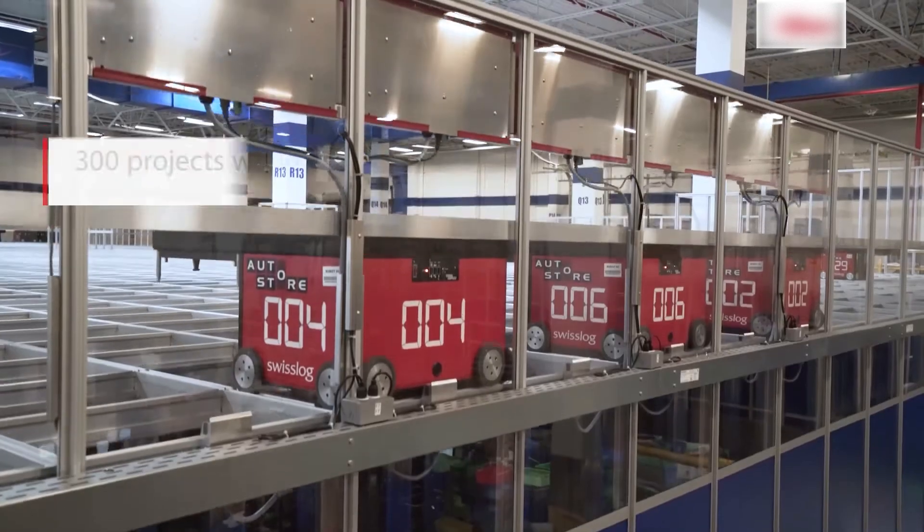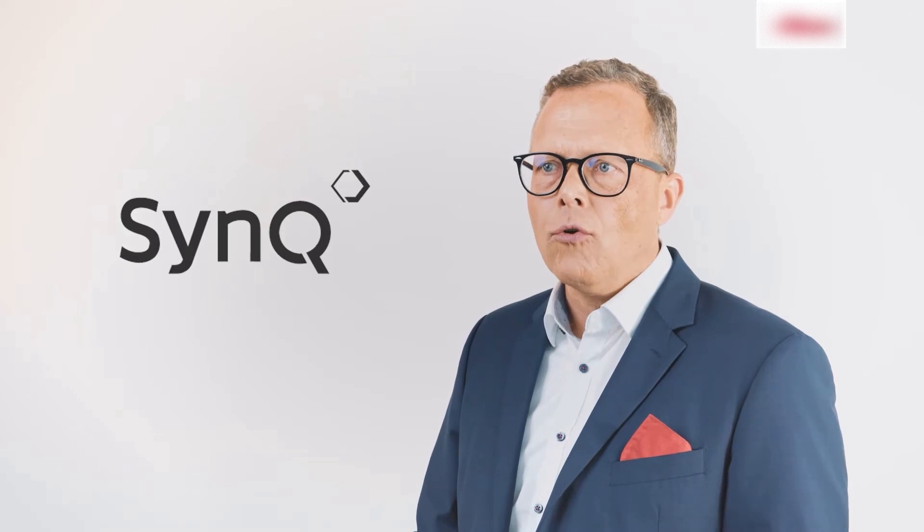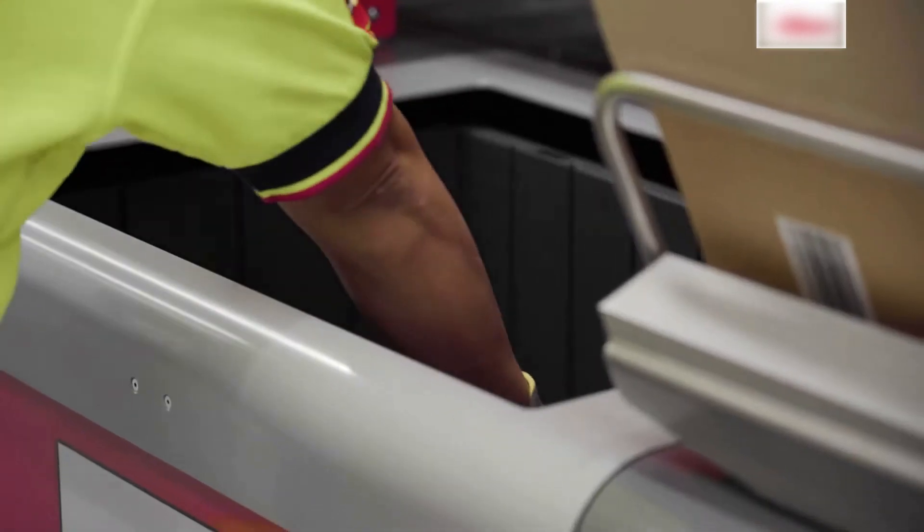Our customers benefit from Swisslog's experience with more than 300 AutoStore projects worldwide. A clear customer advantage is the SYNC warehouse management software, which not only optimizes the performance of the AutoStore, but also provides a platform for connecting other systems.